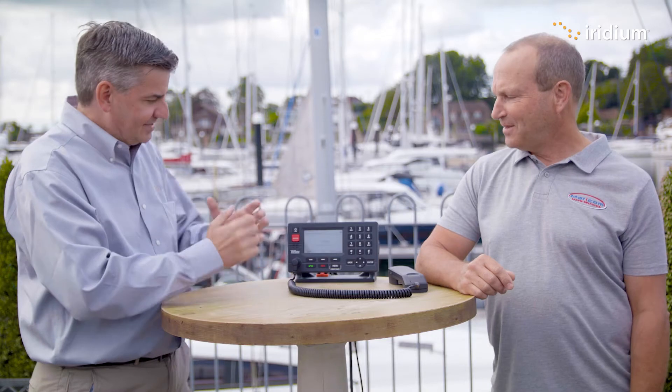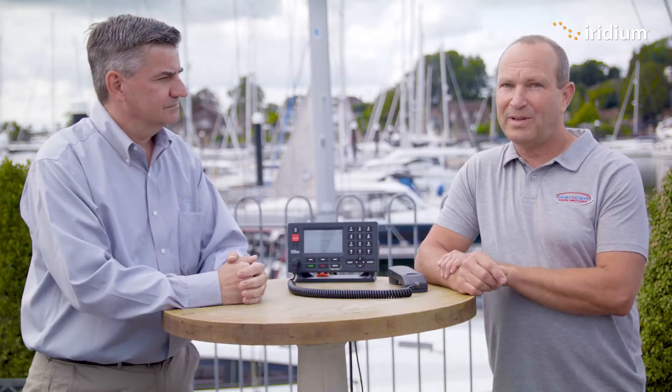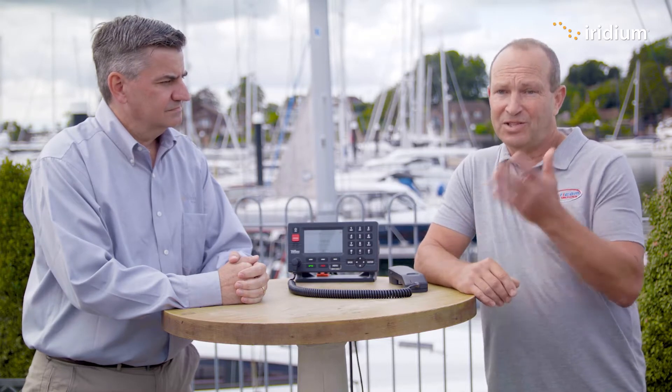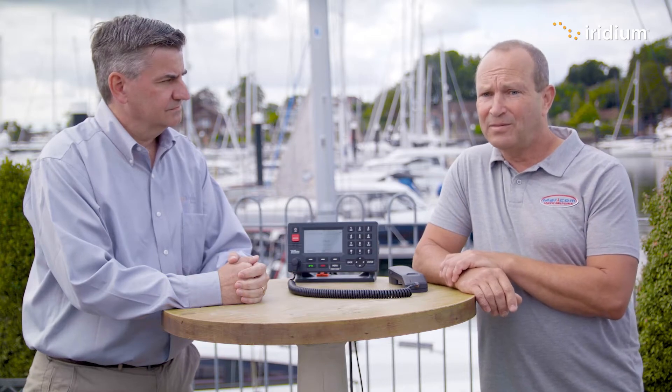Obviously I'm biased — I think it's a great terminal and it's perfect for mariners of all different sizes. Paul's thoughts: he thinks this is a very amazing piece of equipment that everybody is probably unaware of at the moment, but it has the facility for distress and communication on any boat — small boat up to a large boat. It's the piece of equipment you should be looking for, a great piece of kit with good features.